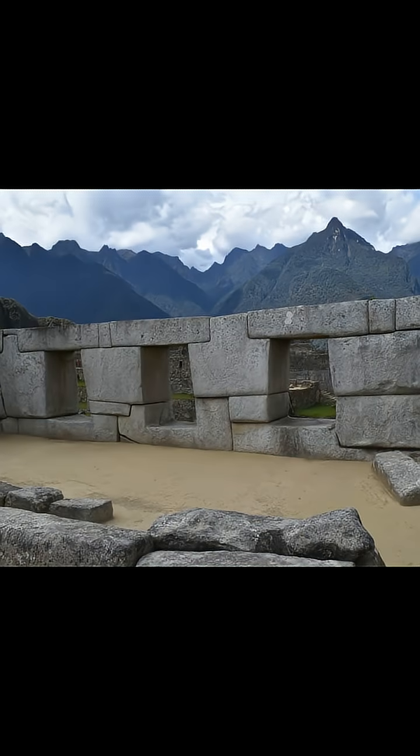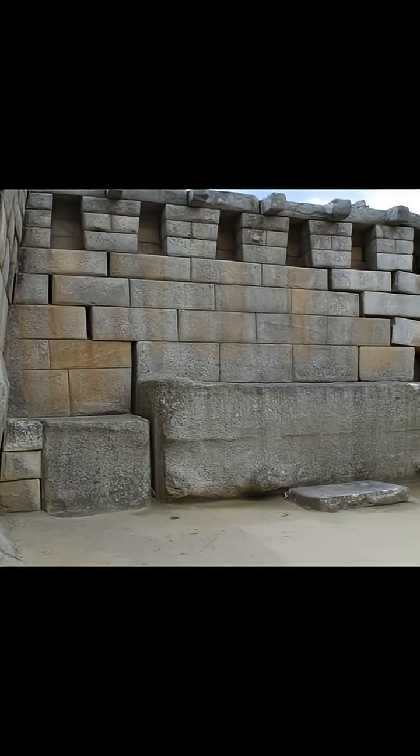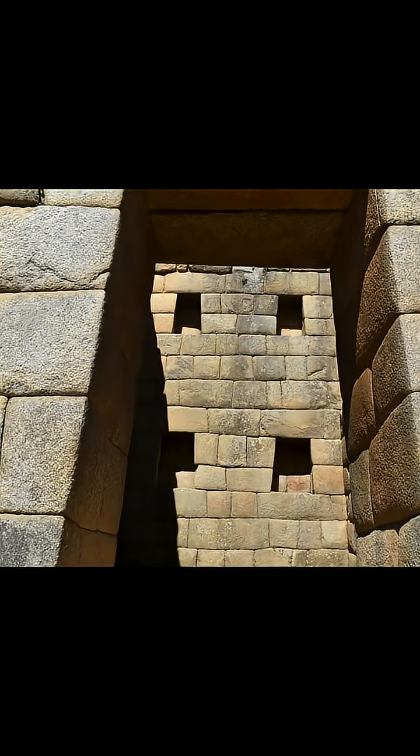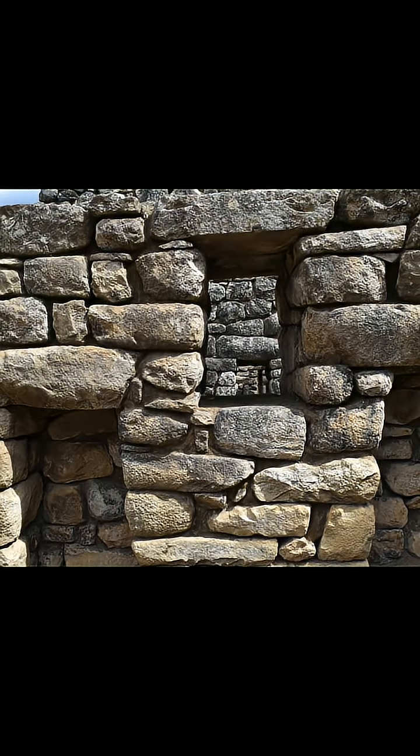Some walls are made of massive granite boulders or carved directly into the bedrock, fitted so tightly that no mortar was ever needed. Others show the refined precision of imperial Incan ashlar masonry, where carefully cut blocks form smooth, elegant surfaces. And scattered among them are rougher walls of cobblestone and fieldstone — what archaeologists call rustic or pirka work.